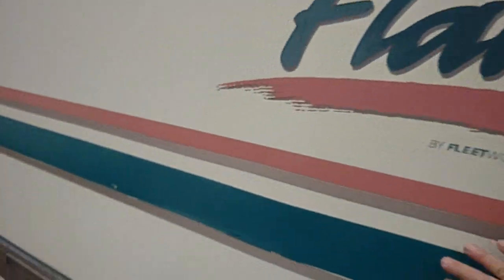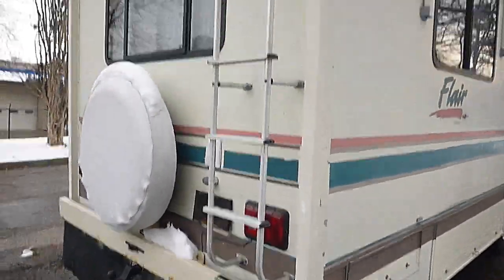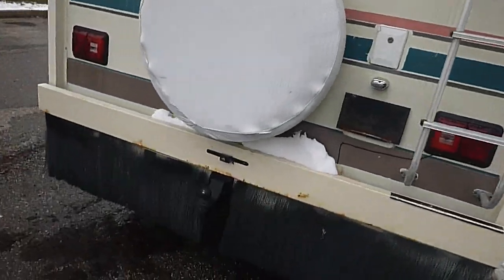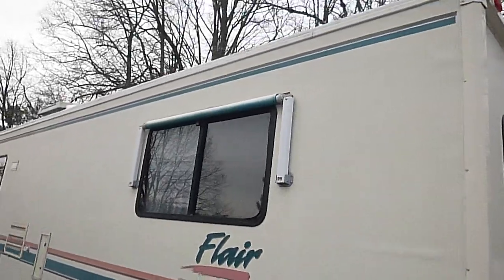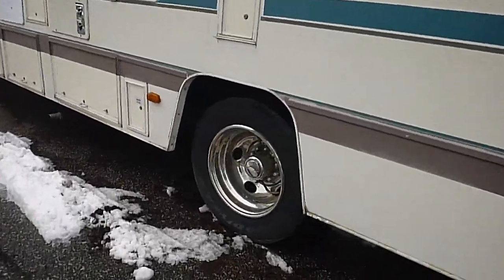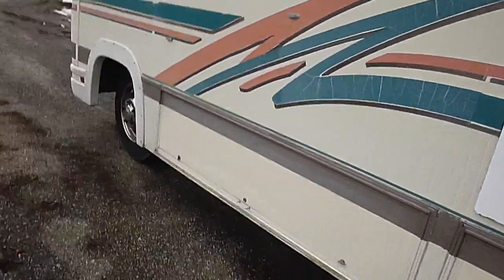It could use some wax, and the stripes do show their age a little bit, but all in all it looks great from the outside for what it is. It has a tow hitch on the back. There are little awnings on this side over the top of each window. The tires are in good shape — they're not brand new, but they'll take you anywhere you want to go.